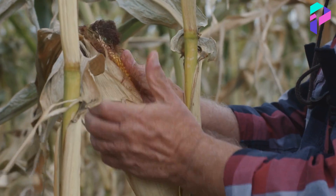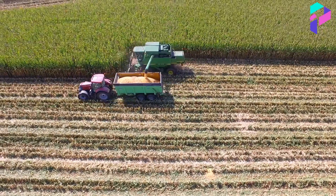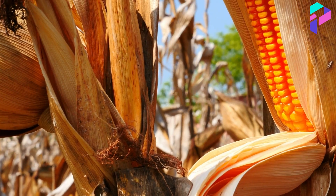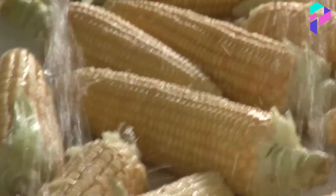The first step in the production of canned corn is to choose the right corn. Typically, corn that has been recently harvested, not overripe, and undamaged is chosen. The corn is then cleaned of leaves and husks and washed with water.